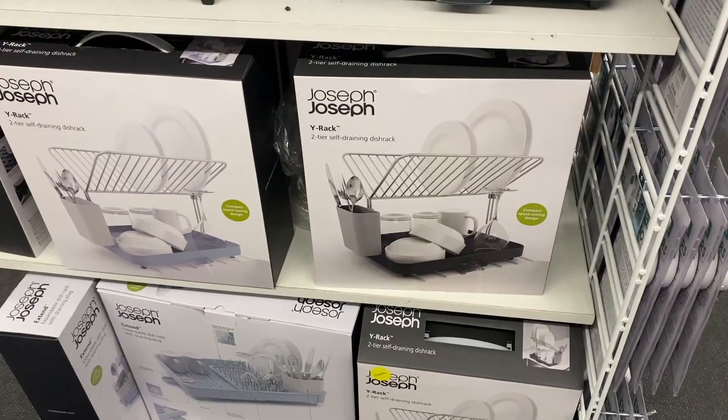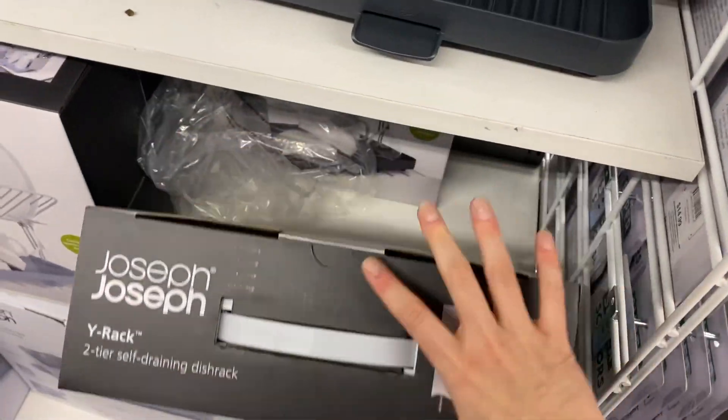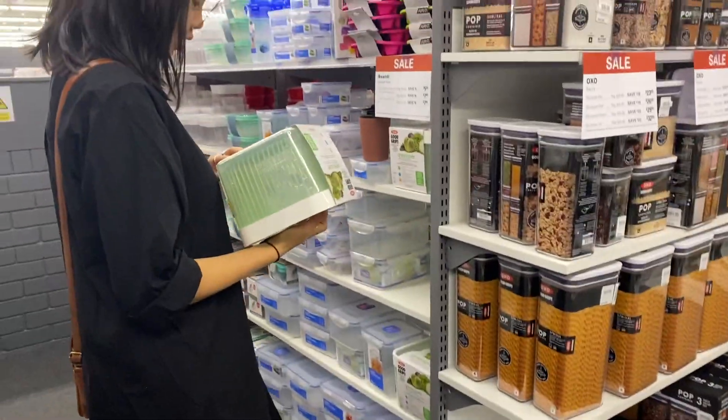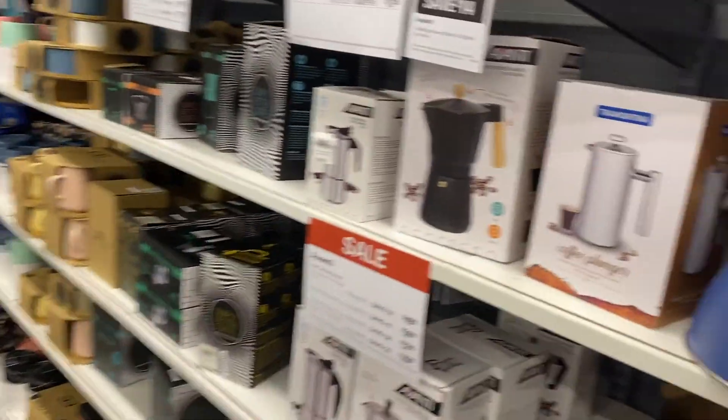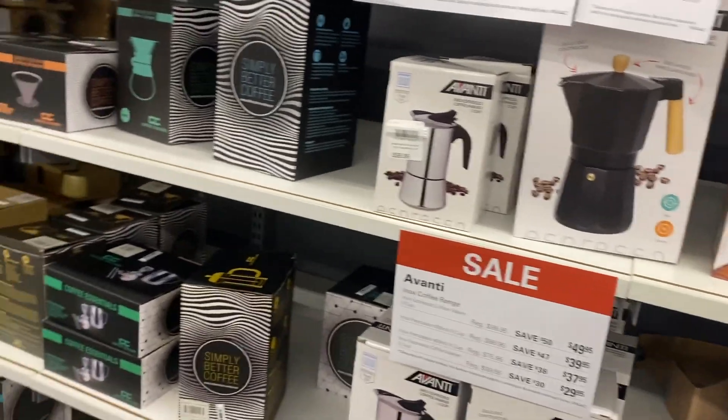No thank you — we don't have that kind of money. Update: no step stools here, but this is the same drying rack we got the other day and it's $120. Oh my god! Let's look at the coffee gadgets — pretty cheap for a moka pot.